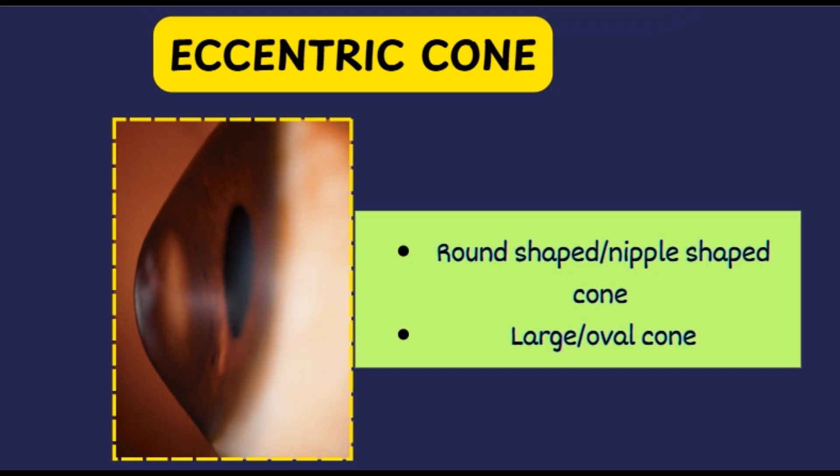In advanced cases of keratoconus, we can see scarring at the level of the basement membrane, epithelium, anterior stroma, or Descemet's membrane. Basement membrane tears can lead to posterior growth of the epithelium into Bowman's layer, or anterior growth of collagen from the stroma to the epithelium, leading to formation of reticular subepithelial or anterior stromal scars.